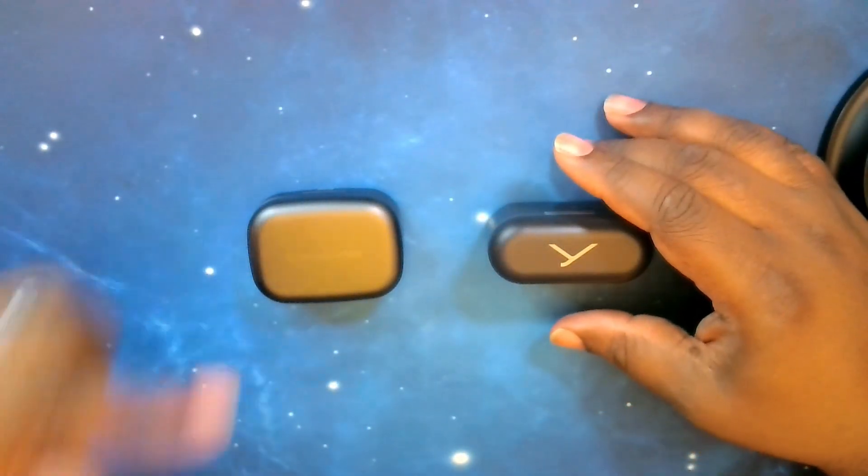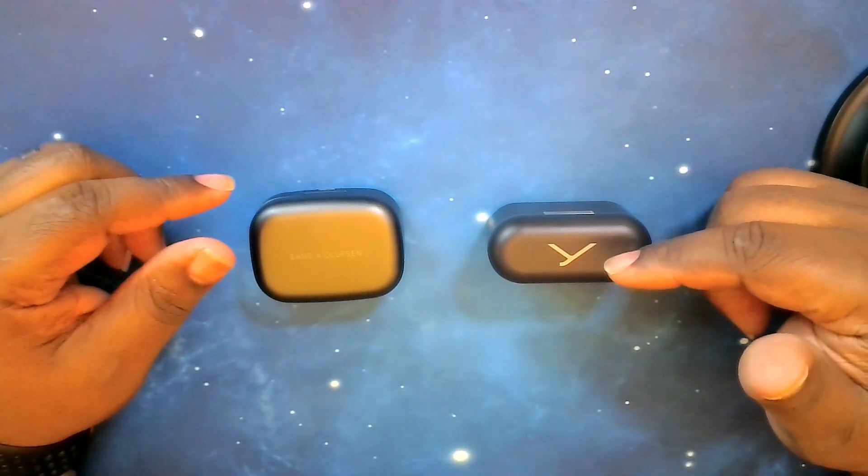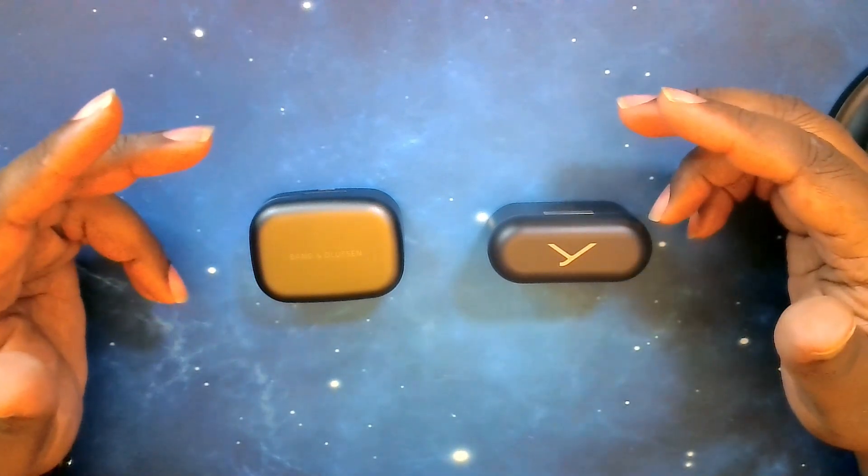First, let's talk price. The Beoplay EX comes in at $399, where the Free BYRD comes in at $249.